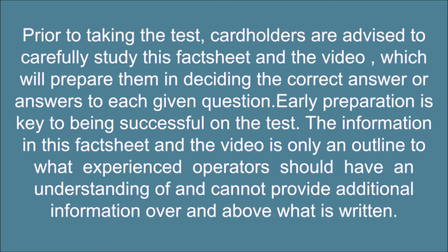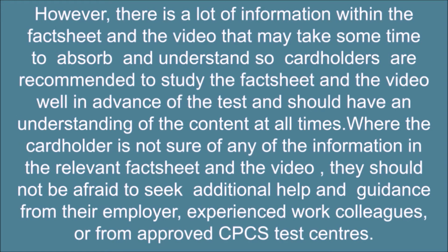Early preparation is key to being successful on the test. The information in the fact sheet and the video is only an outline of what experienced operators should understand, and cannot provide additional information over and above what is written. However, there is a lot of information that may take some time to absorb and understand, so card holders are recommended to study well in advance. Where the card holder is unsure of any information, they should seek additional help and guidance from their employer, experienced work colleagues, or from approved CPCS test centers.